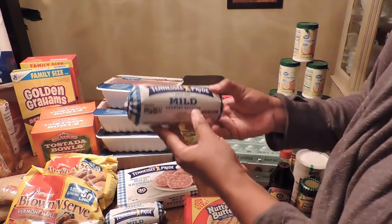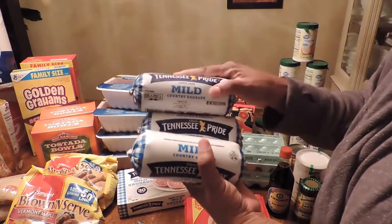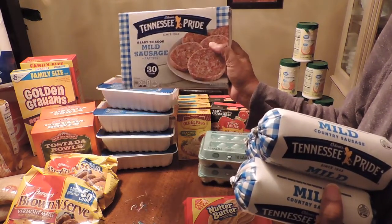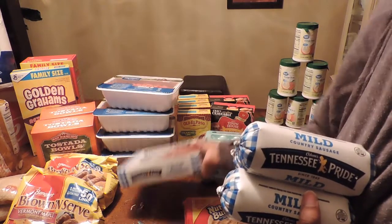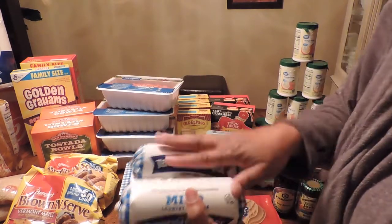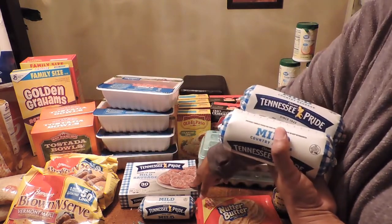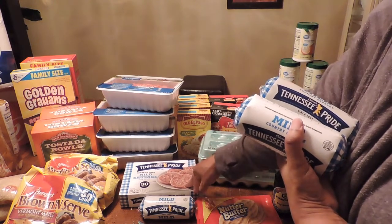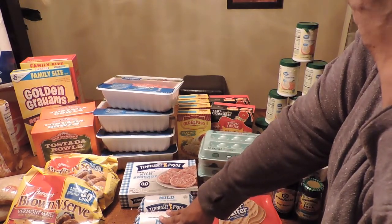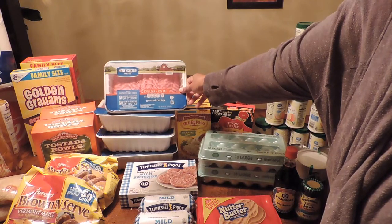I picked up some mild Tennessee Pride sausage tubes — I got three. I usually like these because they're easy and already in patties, but they only had one box of those so I got one box plus three of the tubes. These are good for making breakfast sandwiches because I can make them larger. I'll probably start stocking up on these.